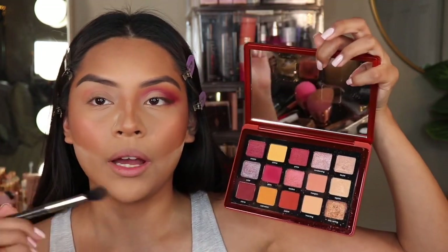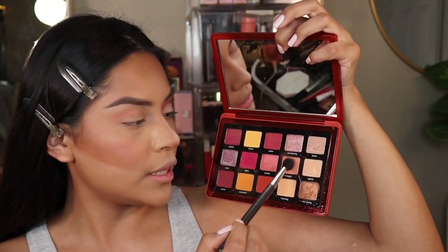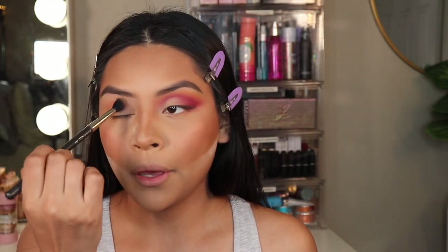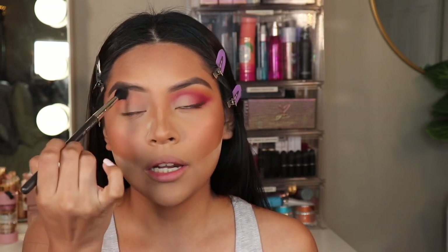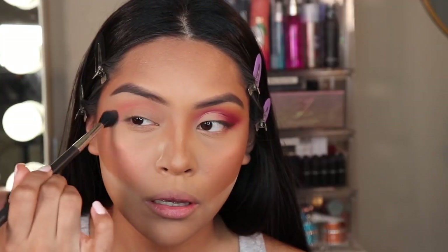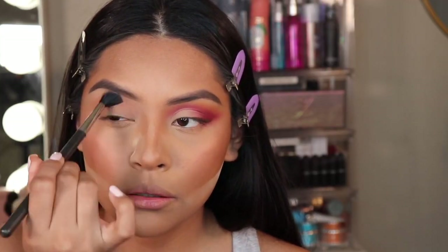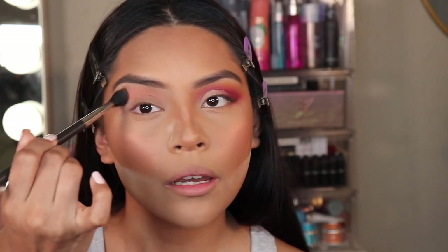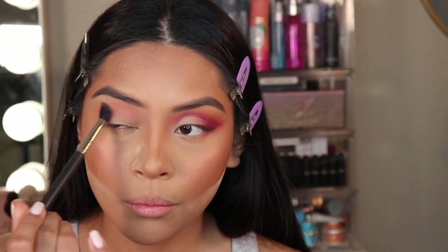The first shade that I'm going to be picking up is this shade right here called Moragon, and then I'm just going to be blending this shade out. I really take my time blending this shade — it's a really beautiful shade, by the way.